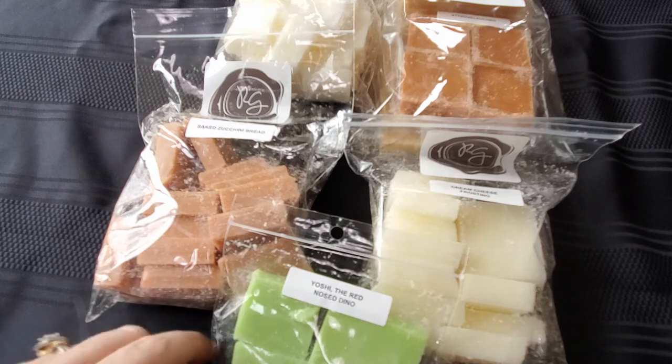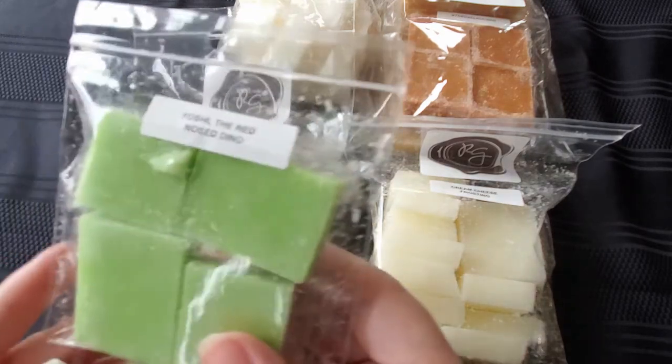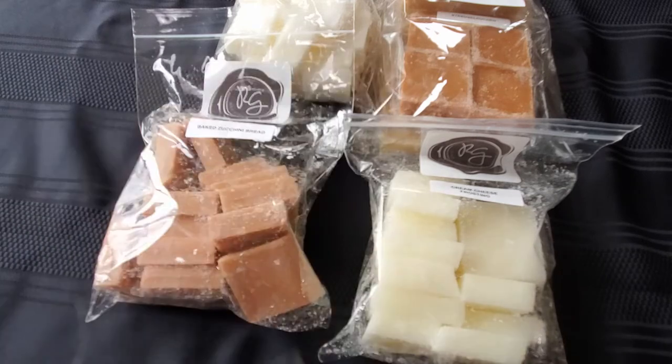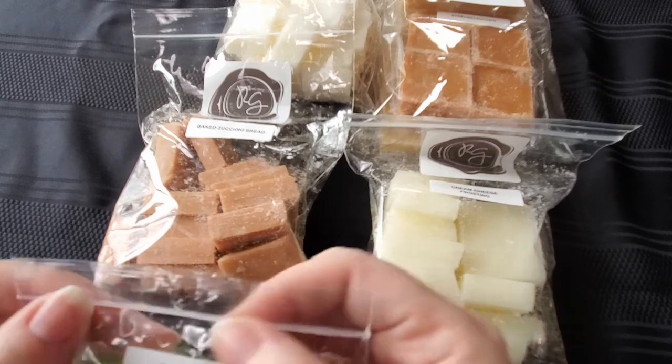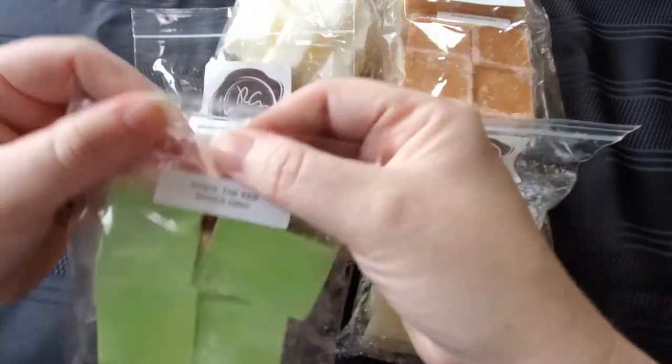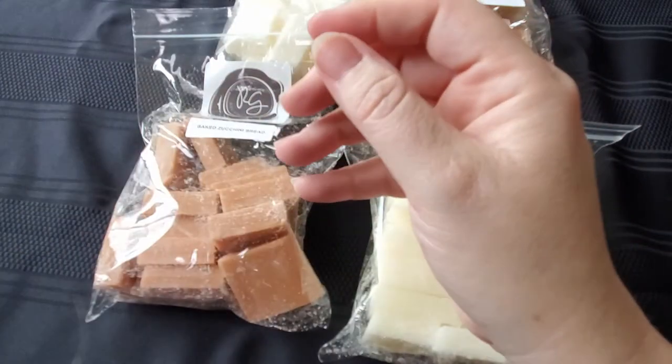She sent me Yoshi the red-nosed dino — love me some Mario. It's kind of like a cherry raspberry scent. I'm not exactly sure what that is, I'll have to look that up, but it's very fruity. I like it. I will definitely burn that one.